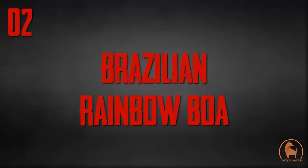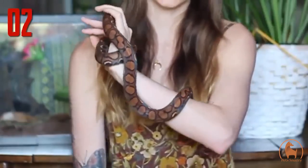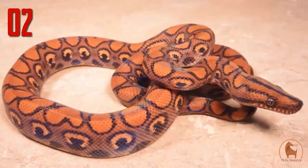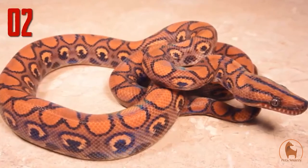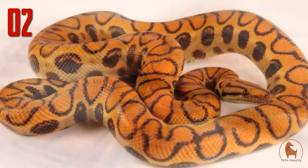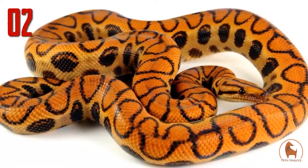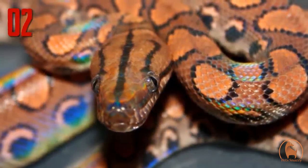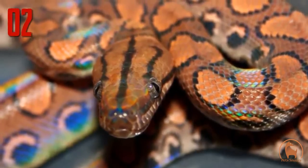Number 2: Brazilian rainbow boa. The trait that stands out the most in this boa species is the iridescent shimmer of its scales. Glistening over the brown and black patterns is a sheen of rainbow colours, which show up under light. According to the National Zoo, the iridescent sheen imparted by microscopic ridges on their scales acts like prisms to refract light into rainbows. Found throughout Central and South America, there are nine subspecies of rainbow boa, including the Brazilian rainbow boa. These large snakes can sometimes reach up to seven feet in length and are popular in the pet trade.